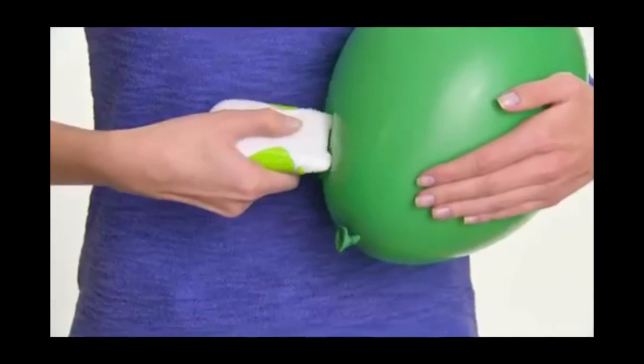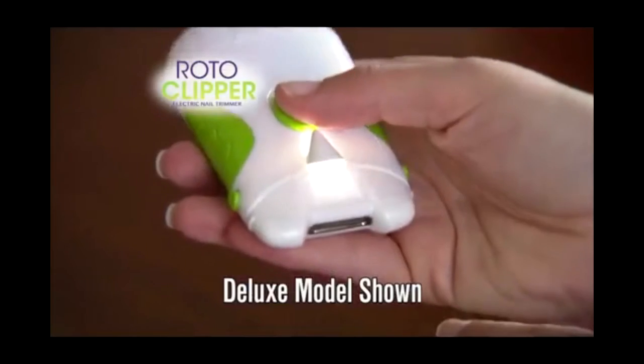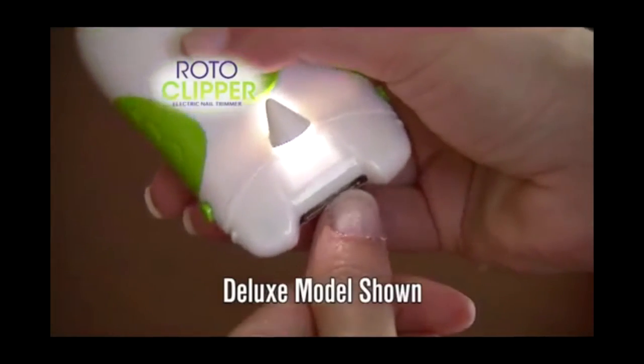We put a man inside a dark room and told him, hey, clip your nails, bozo, and he couldn't do it. Well, hat trick — these things have a flashlight on them so you can clip your nails in the dark like everyone else.